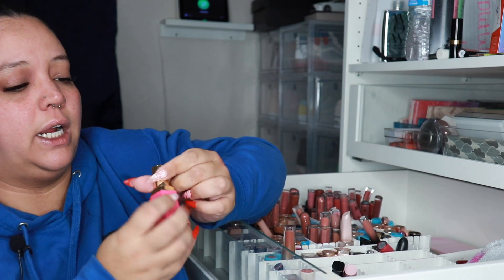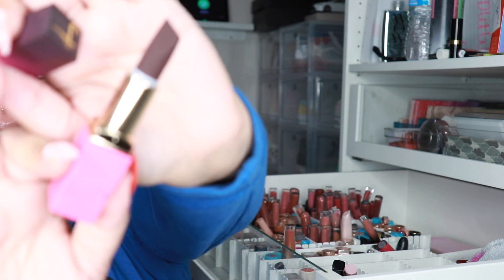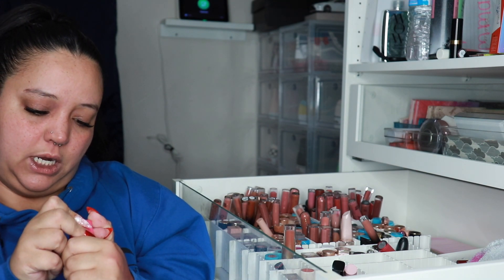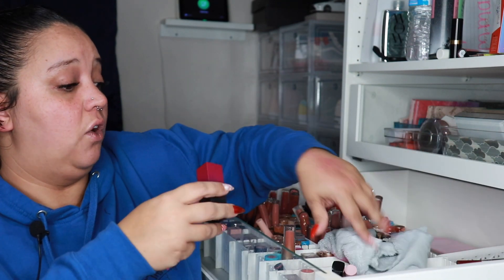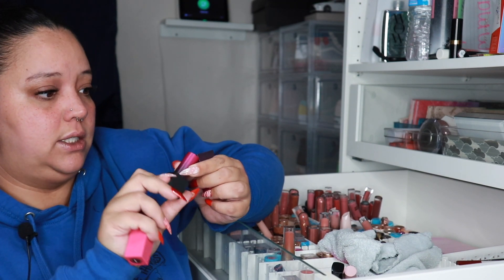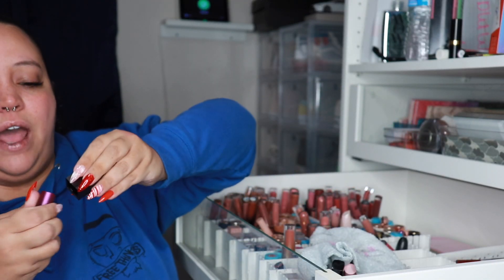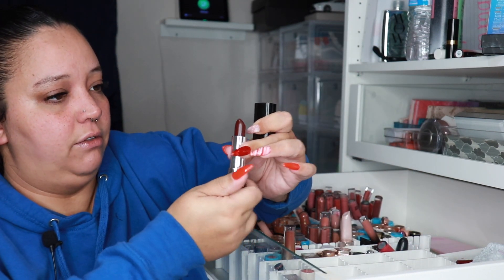Juvia's Place — these are newer, I just recently got them. Oh my god, look at this lipstick — I love when a lipstick looks so pretty. This one is called 'Frenemy' and they have a velvety kind of finish. I need to start wearing these. This one is pretty, she's staying. Juvia's Place — oh my god, look at the glimmer and shimmer on that one. The Tarte ones are super old so they're gone. Marc Jacobs — getting rid of it. Such a beautiful color though.